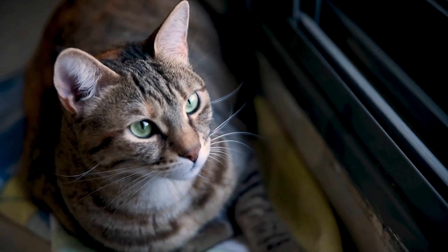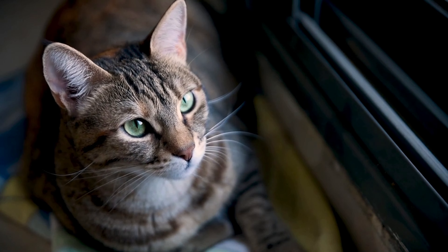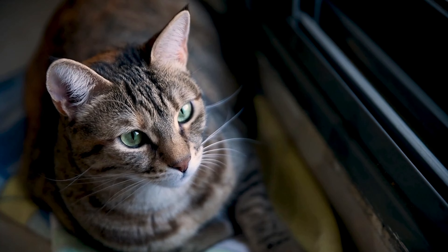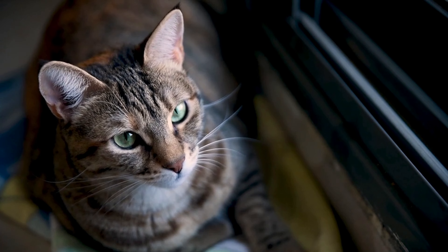Are you thinking about getting a cat? Let us know what you decide in the comments below. And if you know someone who's thinking about getting a cat, please share this with them. If you like this video, don't forget to like and subscribe to our channel. Otherwise, have a great day.